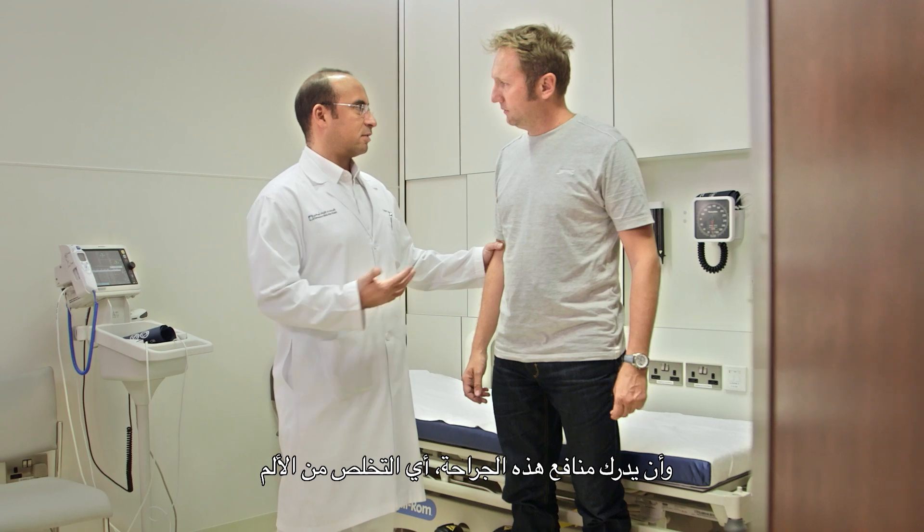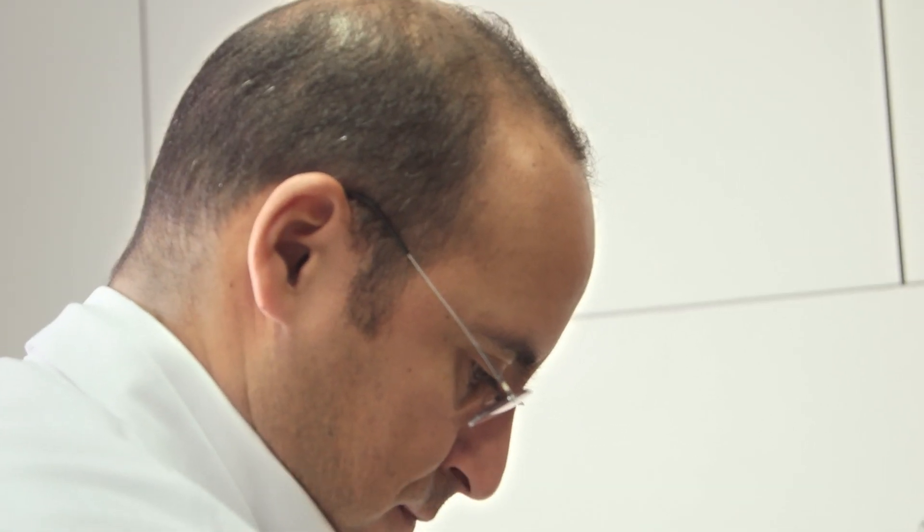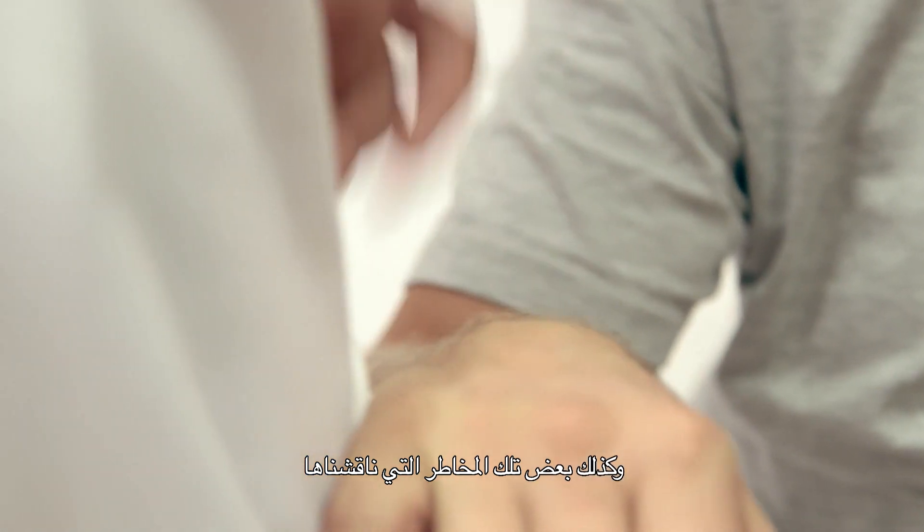It's really important that the patient understand exactly what they're getting into and understand both the benefits of having the surgery — which is the relief of pain — but also some of those risks that we discussed. From a historical perspective, patients are up and about much quicker and they find relief much faster.